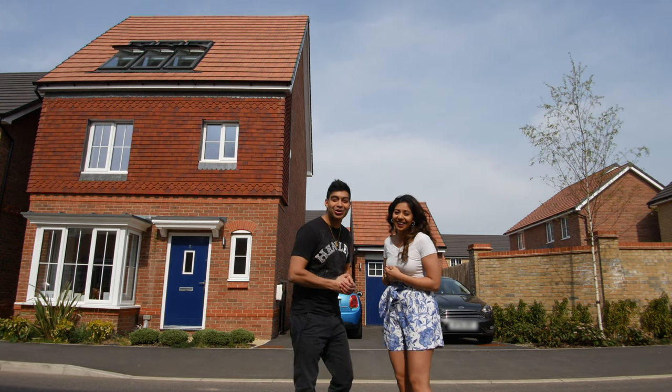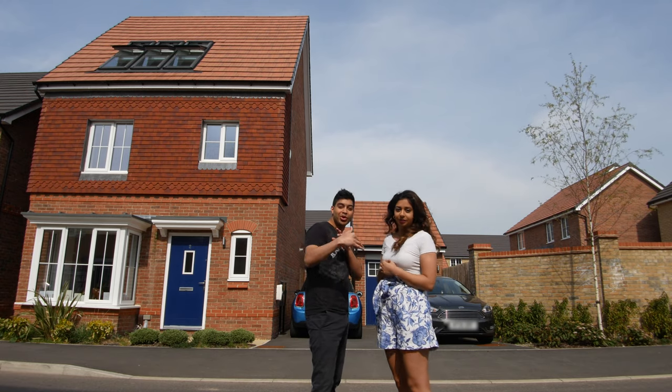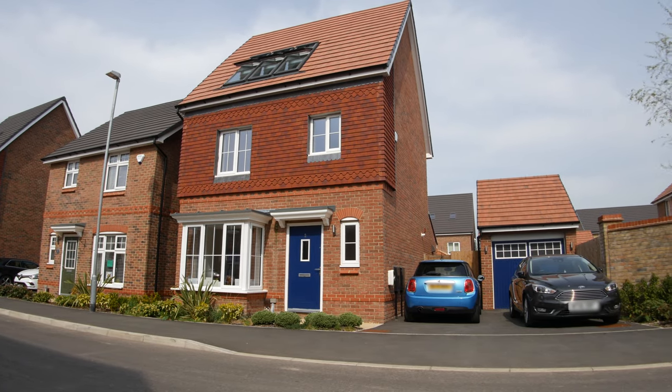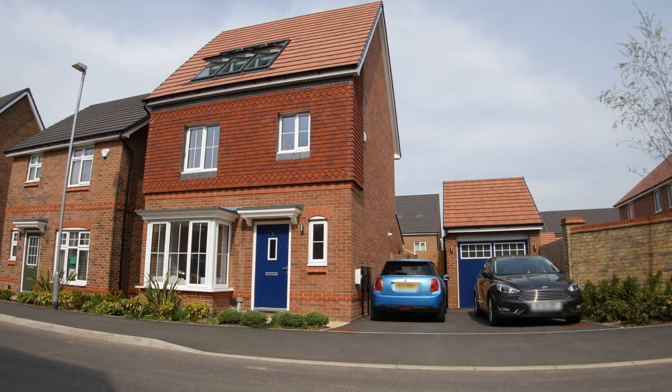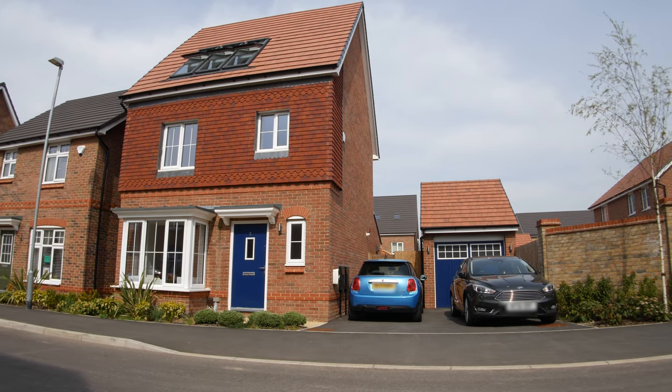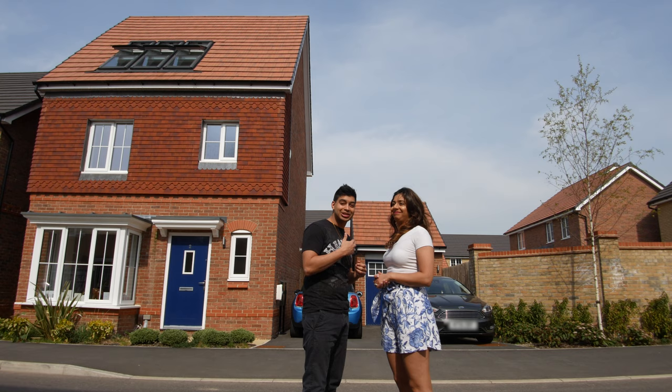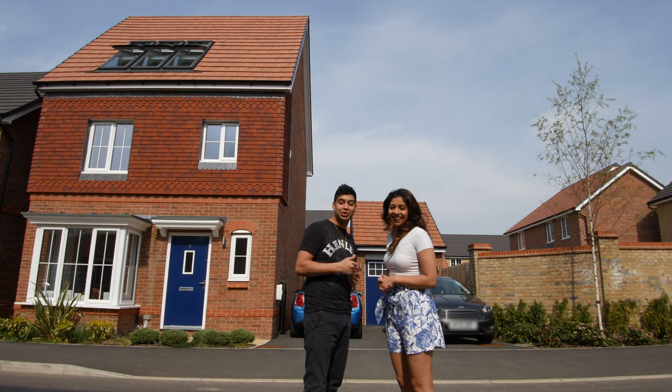How's it going YouTube? Welcome back to my channel. Today I'm going to give you a walkthrough of my house that I bought with my missus here. This is the Dunham by Countryside Properties. We're going to give you a quick walkthrough of the house, tell you about the layout and all that. I'm going to be doing the camera work while she gives you a talk through the house. So stay tuned.